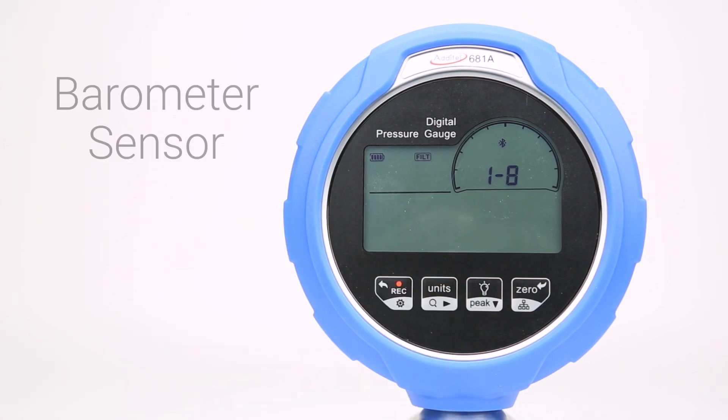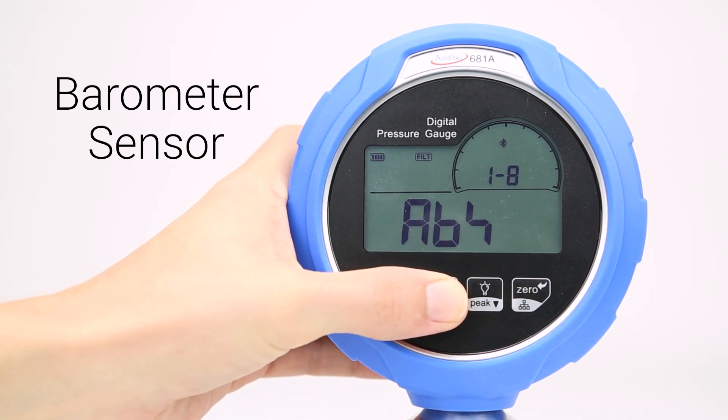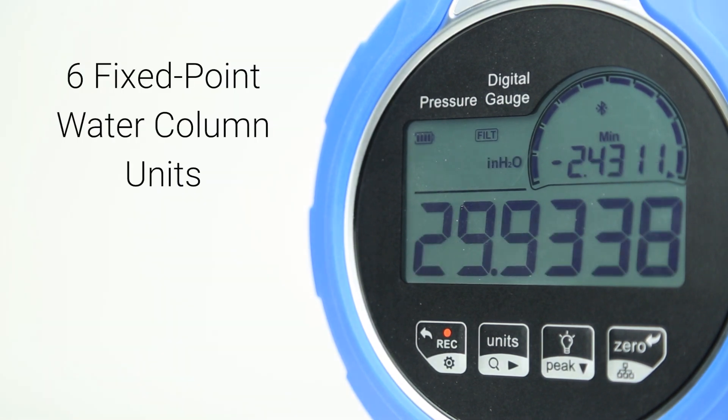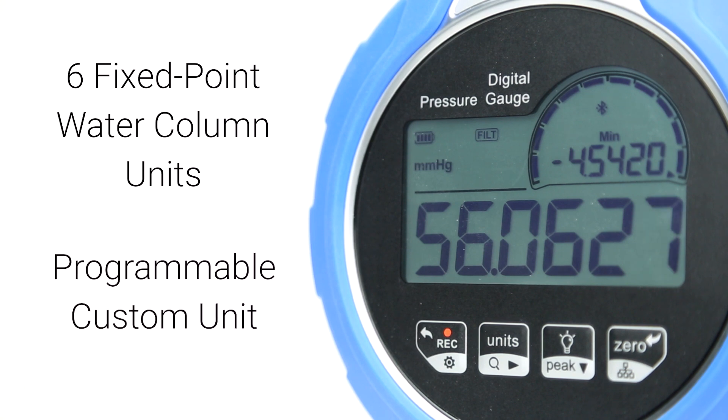An optional built-in barometer sensor is also available, allowing for pressure reading and recording in both gauge and absolute pressure. These readings can be displayed in any of the most common pressure units, including six fixed point water column units, as well as a programmable custom unit for unique pressure gauge applications.